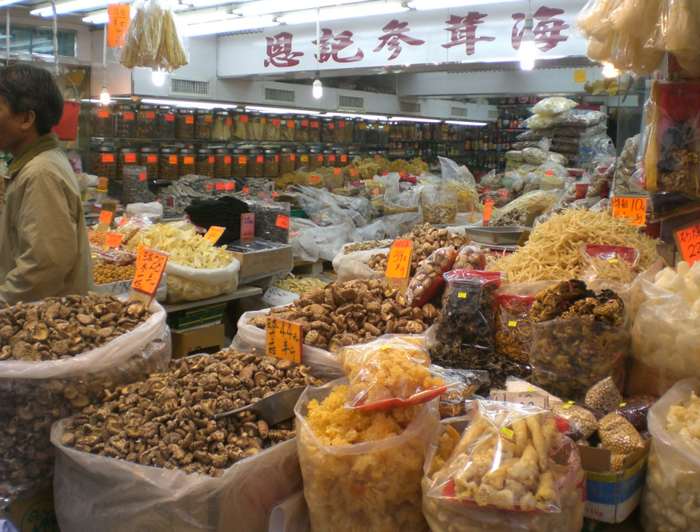Dates, the fruit of date palms, can be dried, often by sun drying.